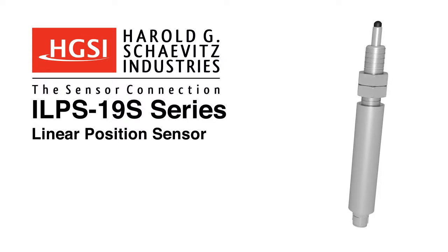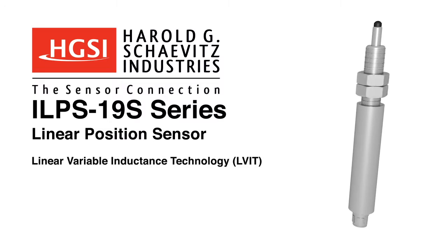The ILPS19S series of spring-loaded linear position sensors from Harold G. Chavitz Industries offers reliable long-life operation utilizing LVIT linear variable inductance technology.